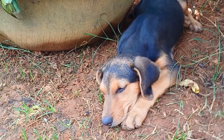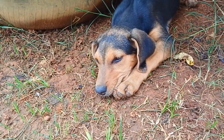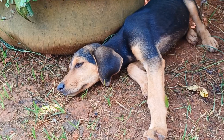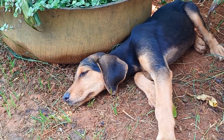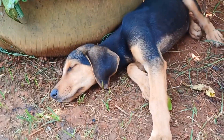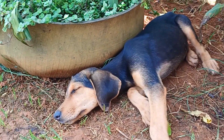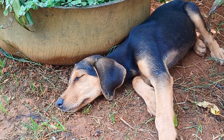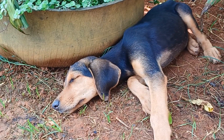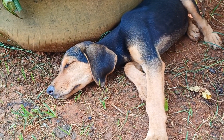We received a 14-kilo bag of dog food and also a deworming medicine. Look how she's whining because of the worms. As soon as it was delivered, I already gave her the medicine. The community also helped with money — I think there's 43 reais.